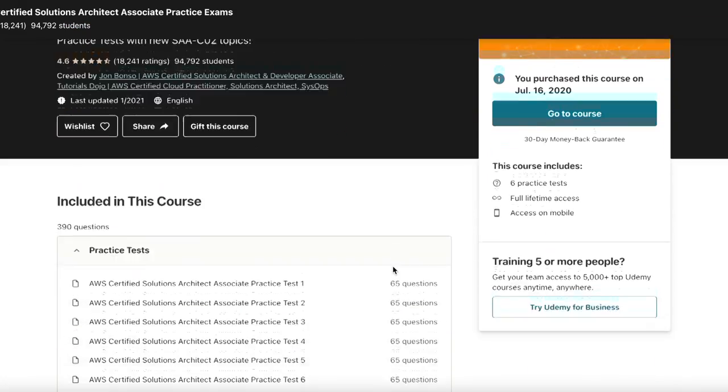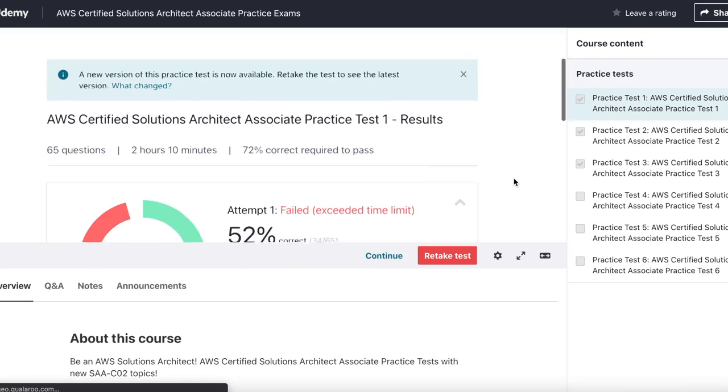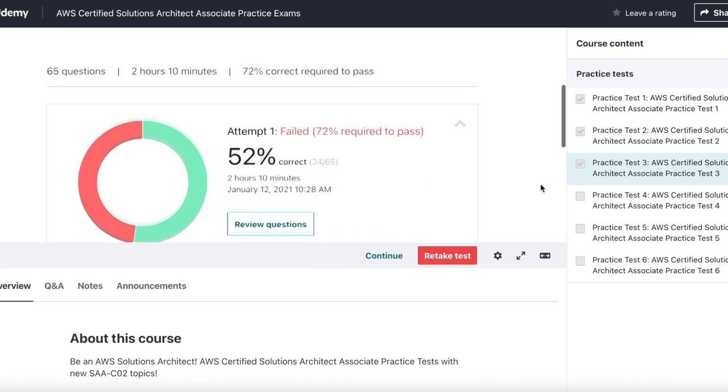I also started taking practice tests. I used the practice tests from Jon Bonso, which you can buy through Udemy — I bought the AWS Solutions Architect exams when they were on sale for ten dollars, which was awesome. I had six practice tests waiting for me. The only problem was that I failed three of them, so I was pretty concerned going into the actual exam. The Bonso practice exams are supposed to be a bit harder than the actual thing, but I didn't know they were about 15% harder, which is roughly what I needed to make up — I was scoring in the 50s and passing is about 72.